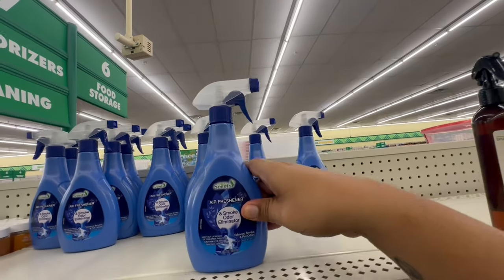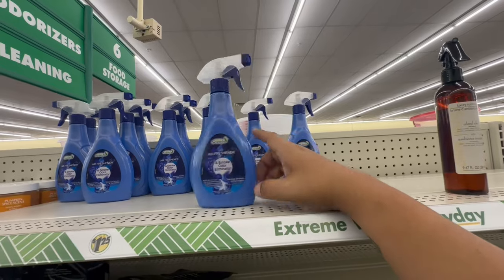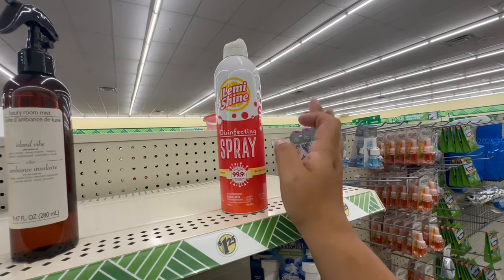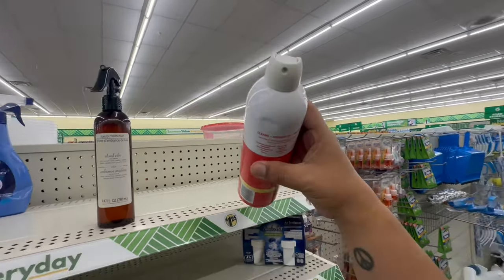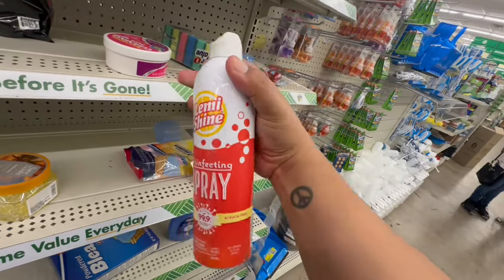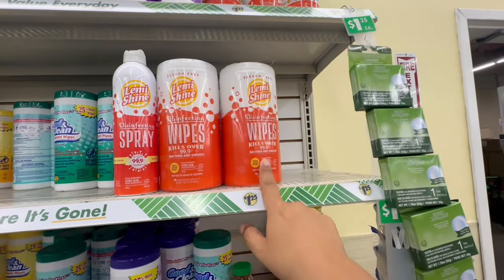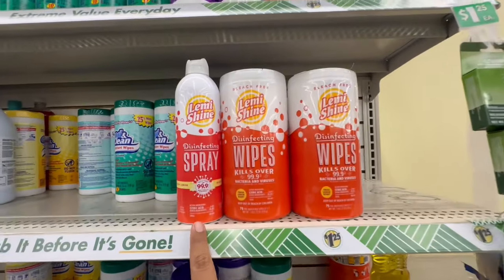At first glance I thought these were Febreze, but it's actually a smoke and odor eliminator for your car. They also have a new lemon disinfecting spray — last week I showed you the disinfecting wipes and now they have the spray too, at four twenty-five. I almost sprayed it in the store! Some people say the wipes smell bad, but if it works, we can deal with a little smell.